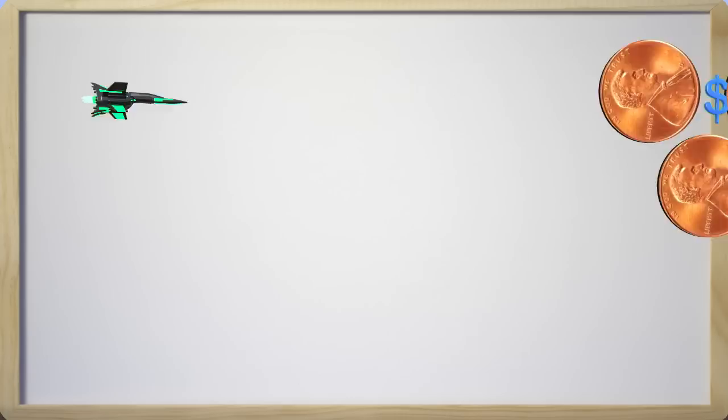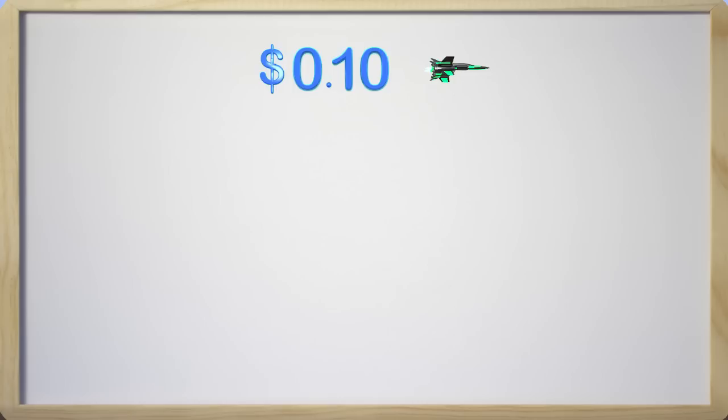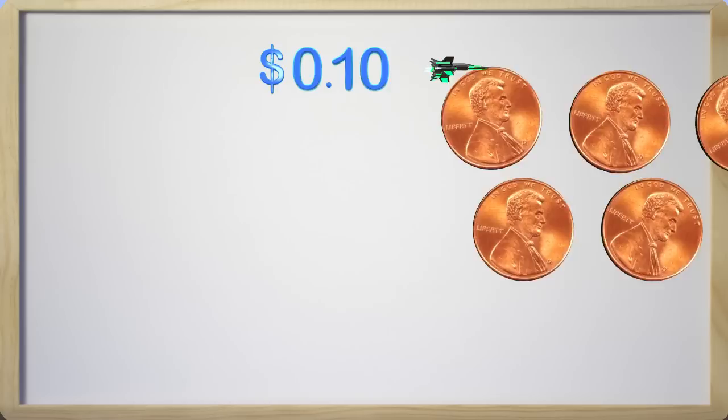So help me figure this out. If I need to get ten cents to power my ship, then how many pennies would I need? I would need ten pennies to make ten cents. Great job!